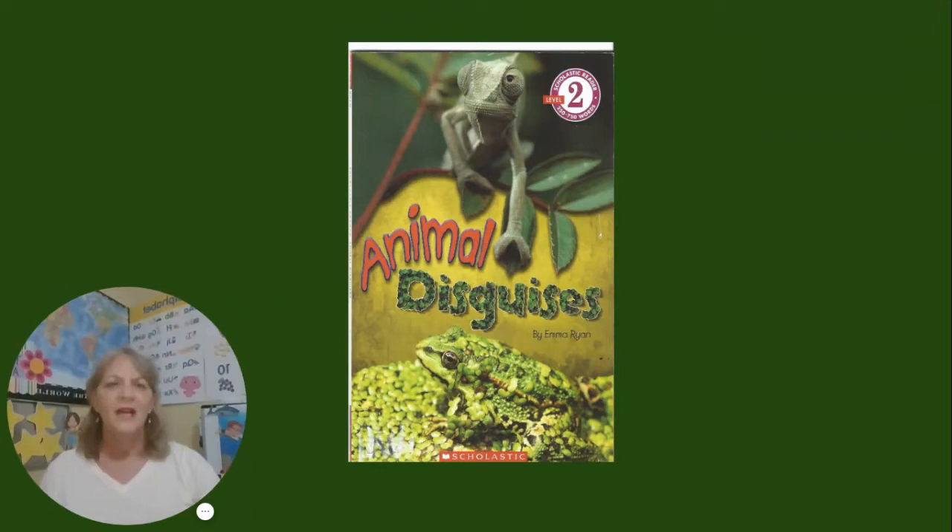Hello, how is everyone today? I'm Mrs. Suarez with a book I'd like to share with you. It's a nonfiction selection titled Animal Disguises by Emma Ryan.